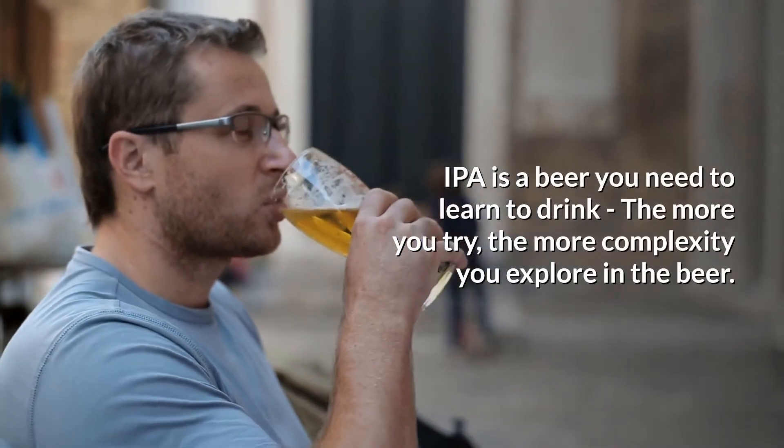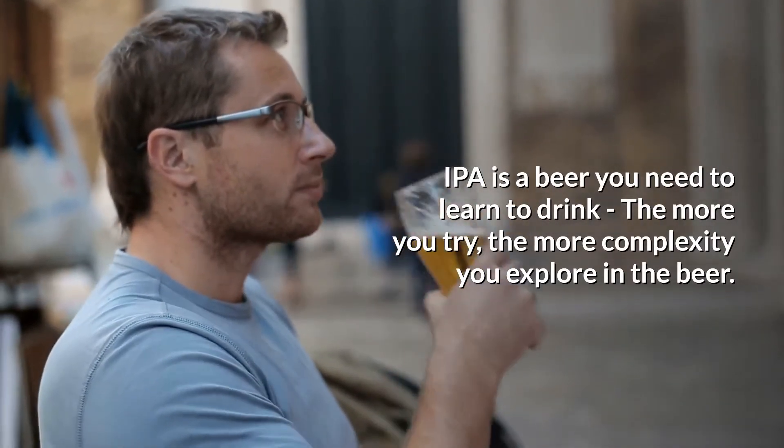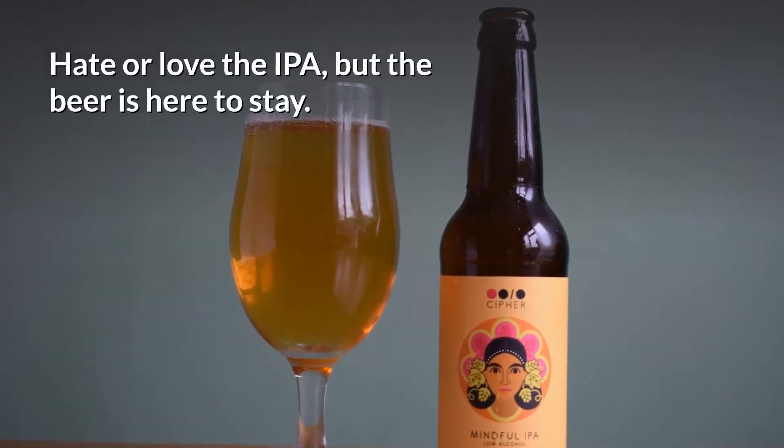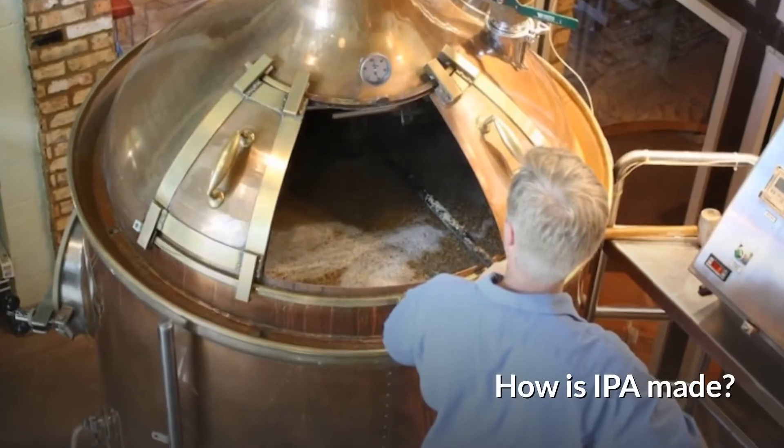Especially if you aren't used to drinking bitter beverages, IPA is a beer you need to learn to drink. The more you try, the more complexity you explore in the beer. Hate or love the IPA, but the beer is here to stay.